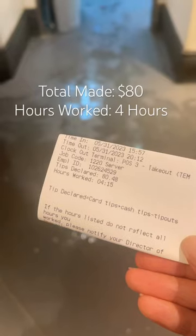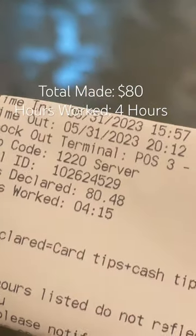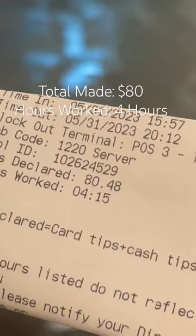Me playing with my feet because I was so bored and it was so slow. And then I cleaned my section, and then I left. I made $80, but I only worked four hours, so that's like making $20 an hour.